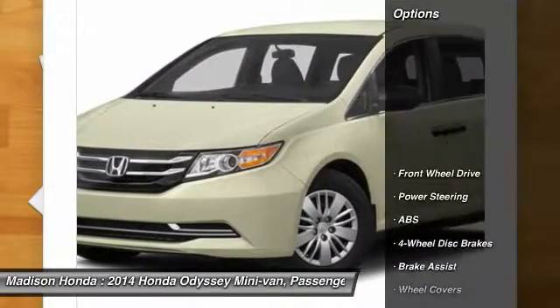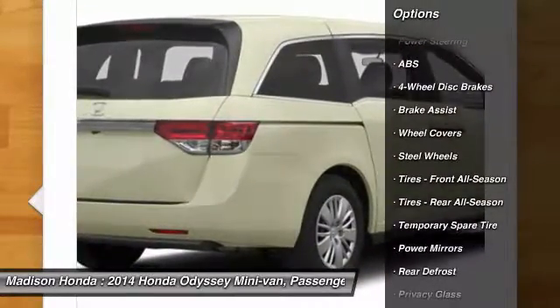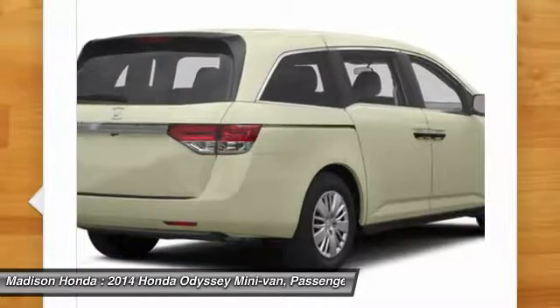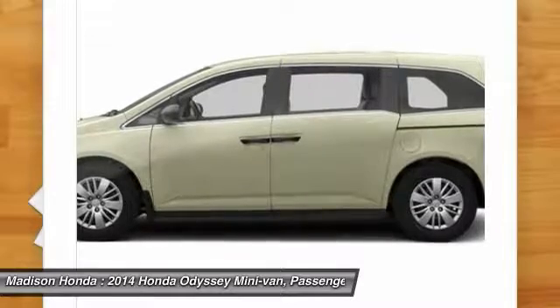Here are some of this vehicle's great options: traction control, keyless entry, stability control, power passenger seat, steering wheel audio controls, backup camera, anti-lock braking system, Bluetooth, power steering, adjustable steering wheel.